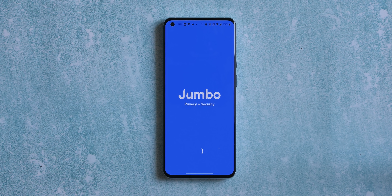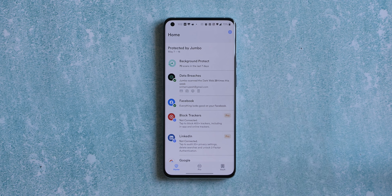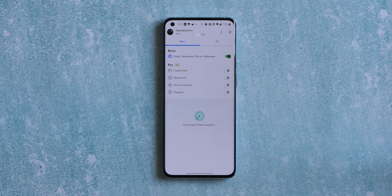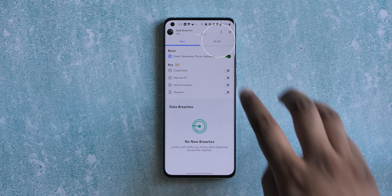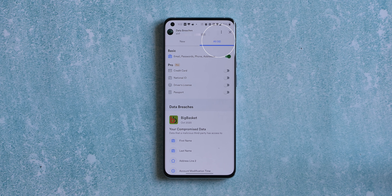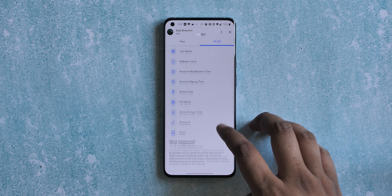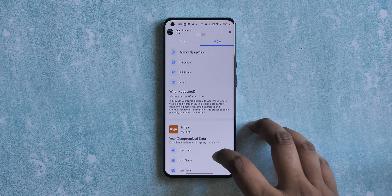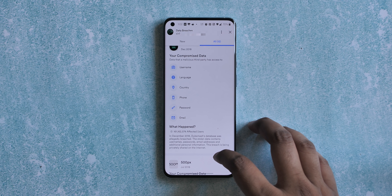The next app is Jumbo — it sounds fun but it's very serious and very handy. You can enter your email in the app and it will scan the web to show you if your personal data has leaked somewhere. As you can see, my personal info has leaked in 12 data breaches, and there's also info on the platforms responsible for the leak — BigBasket, Nitro, Mashable, Canva, and more — and it shows what led to each breach.